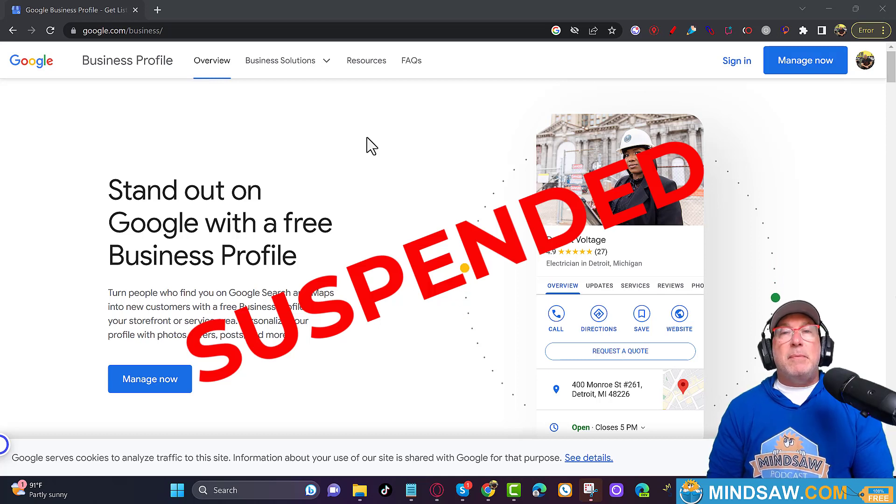Hey, what's going on guys. It has to be the worst feeling in the world - opening a business, learning about Google Business Profile, putting in for a Google Business Profile, and it gets suspended right away. You may or may not have a website and you don't know what to do next. In this video I'm going to get right to the point and show you exactly step by step what to do so you're going to have a much better chance of getting it approved on the first time.